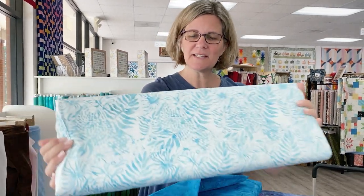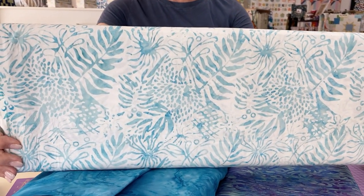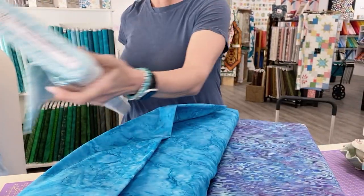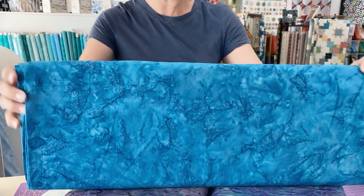This is our latest shipment from Majestic Batiks. This is the subscription program where we're just getting what we're getting, which is really fun. It's almost like a grab bag situation. So I don't have much to tell you about them, but we can enjoy them together.